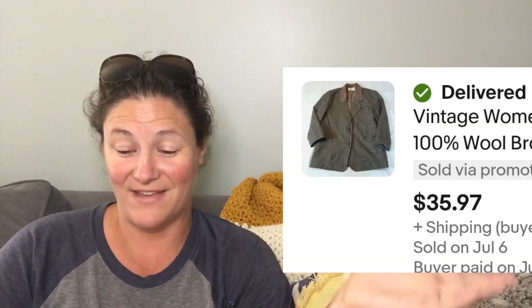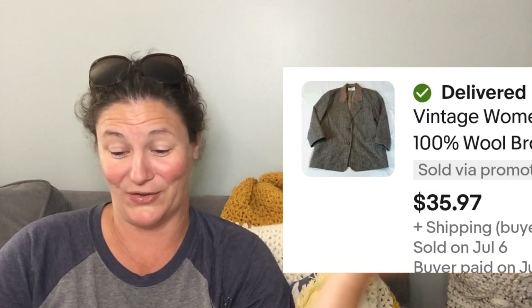This is a vintage blazer that sold for $35. I found this at the bins the last time I went. My daughter was with me and was over it. I said let me go down one more aisle — I really wanted to find something that would make the trip worth it, and this is what I found.